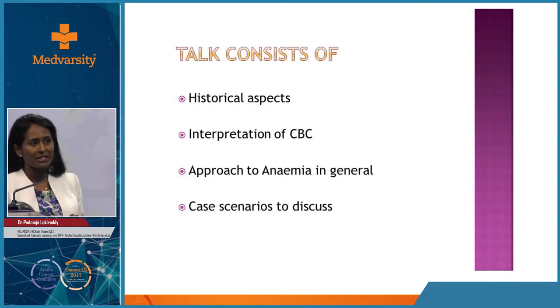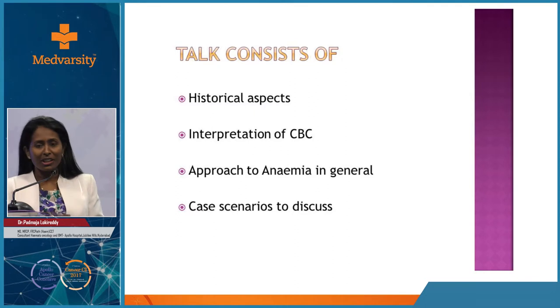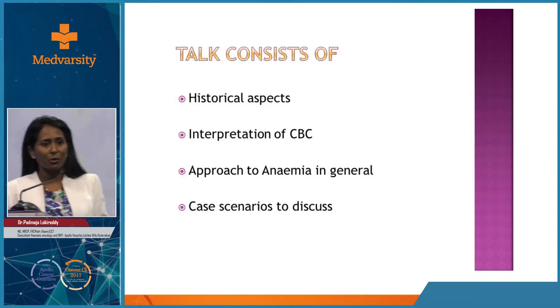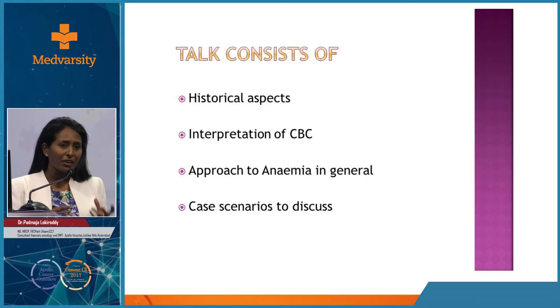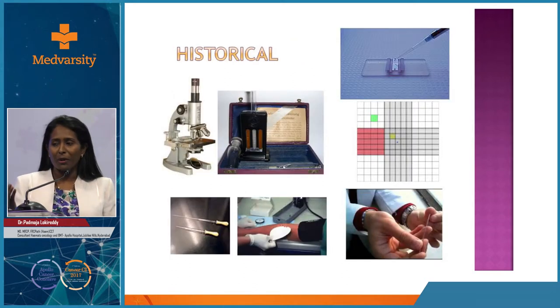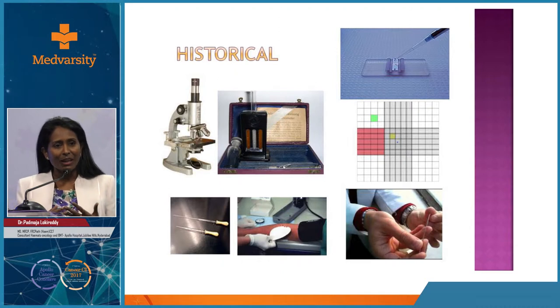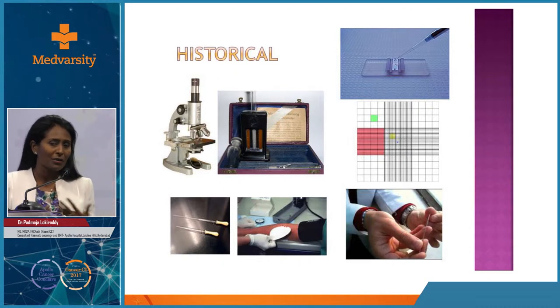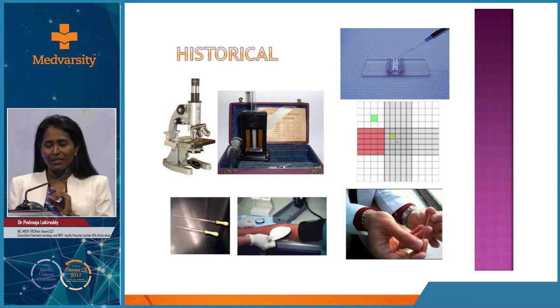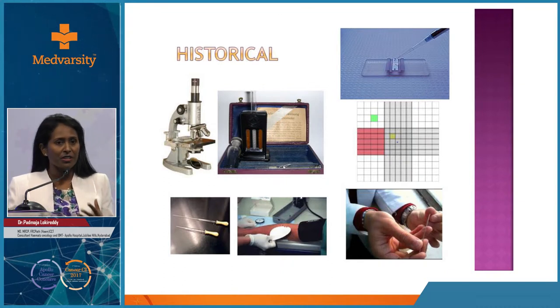Historically, looking at hemoglobin estimations - during my medical school in physiology, we had the Sahli hemoglobinometer. Prior to that, colour comparators were used for hemoglobin estimation. We moved away from Sahli, and for differentials, we used Neubaur chambers. This is now historical in the West and in corporate hospitals here as well. We still see rural practice using these methods, but there is no precision and no reproducibility. We should make them all historical.